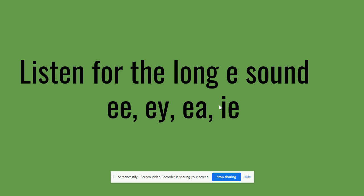One of the sounds we're going to be looking at this week is the long E sound. The long E sound says its name — the name of the letter is E, so the long E makes the sound E. The long E sound when you are spelling words can be spelled with E-E, E-Y when it's at the end of a word, E-A, or I-E. These are all different ways to make the long E sound when you're spelling a word.